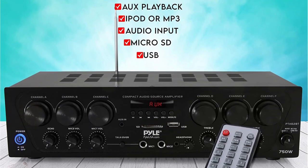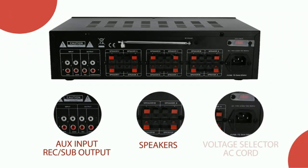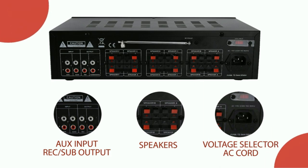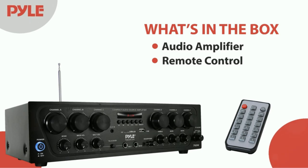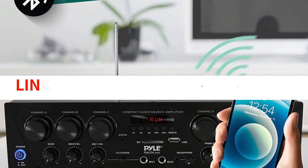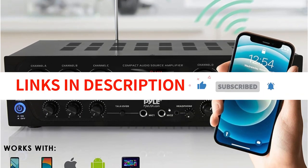The amplifier also includes a built-in FM radio and digital LCD display which makes it easy to listen to your favorite songs or podcasts. Overall, the Pyle 6-channel Bluetooth Home Audio Amplifier is a great choice for anyone looking for an amplifier that will provide them with powerful sound without all the hassle of cables.